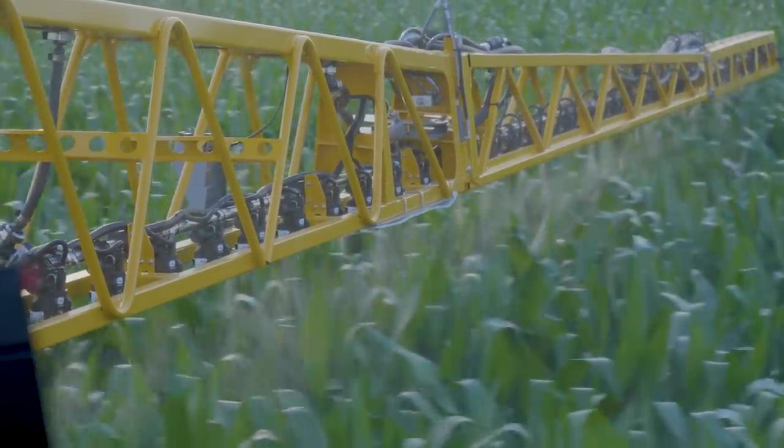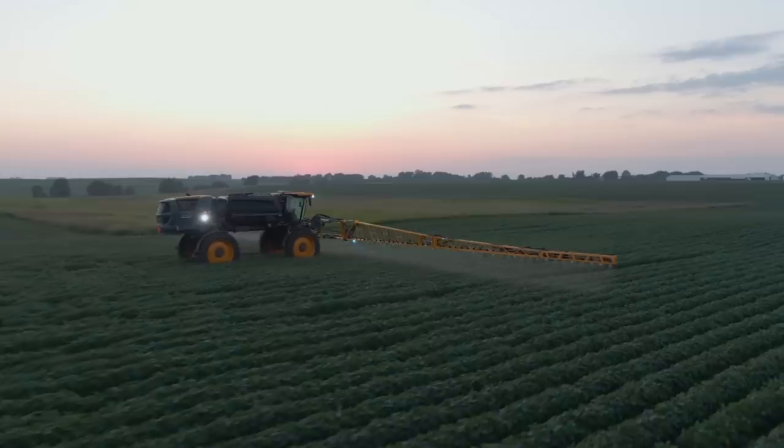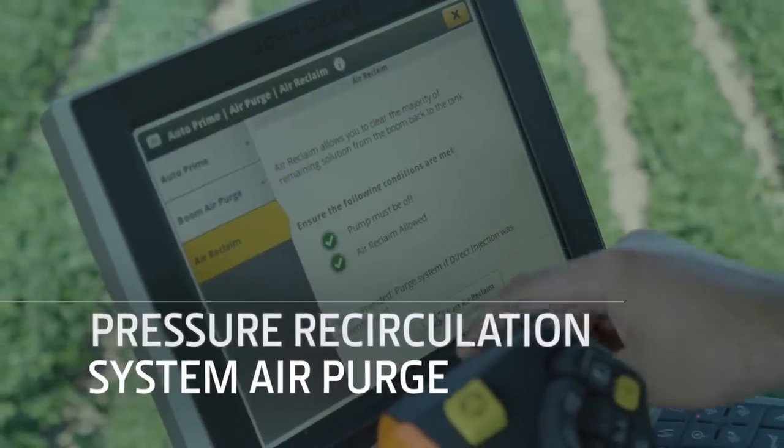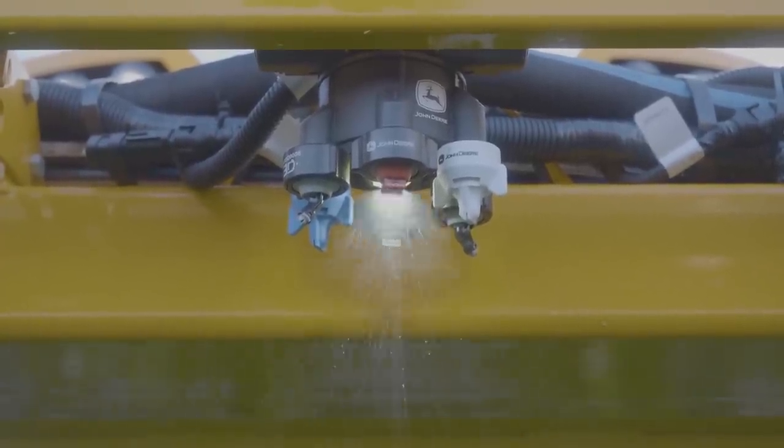The new nozzle system — XactiPly — is what most customers are asking for right now. XactiPly is hands down so much easier. Its pressure recirculation and optional system air purge improve job quality and clean out, while reducing product waste.